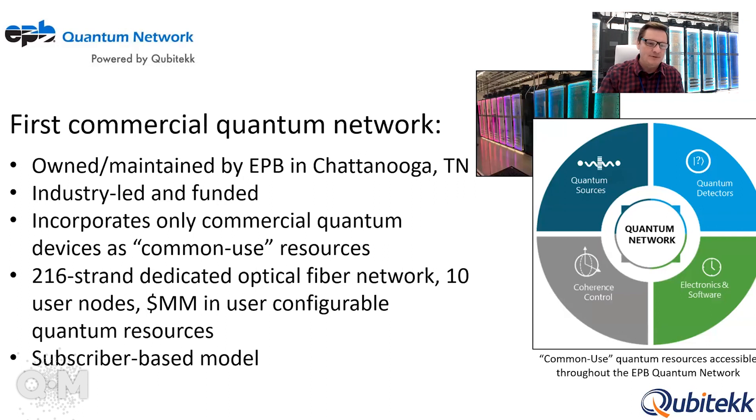EPP, if you haven't heard of them, is an incredible utility in Tennessee that has over 600 square miles of optical fiber. They've dedicated a cable consisting of over 216 dedicated optical fiber strands that tie together the multiple nodes on this network and give users access to millions of dollars worth of equipment that they can configure for their applications, all through a subscriber-based model.